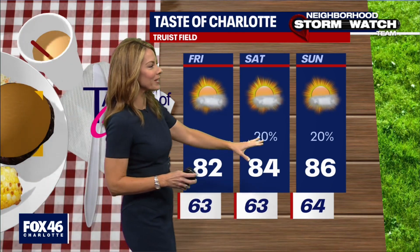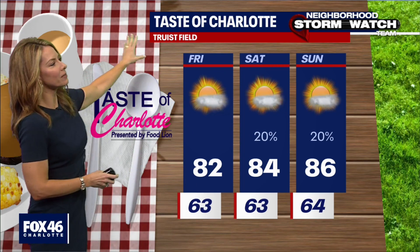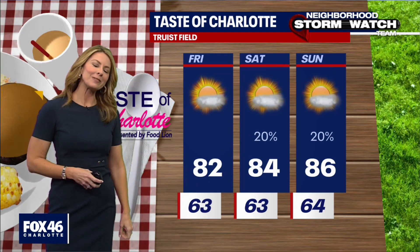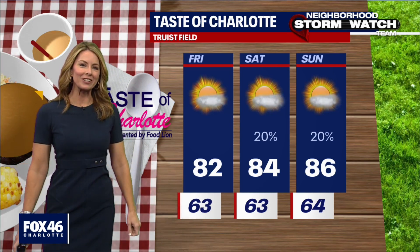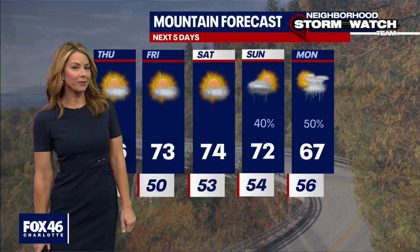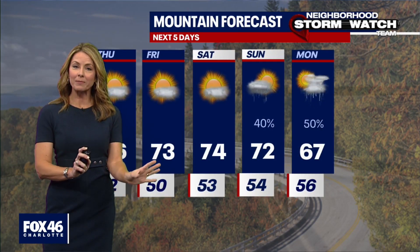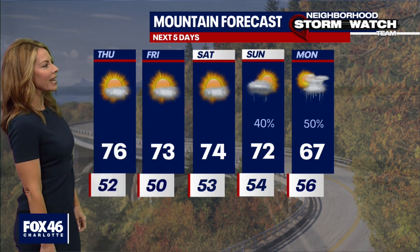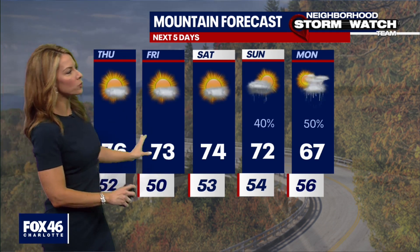Obviously not a washout — we're only talking about a 20% chance. As the Taste of Charlotte kicks off on Friday out there at Truist Field, if you want to sample some Queen City eats, we are looking good for that. Temperatures nice and warm — we'll start in the 60s in the morning, 80s in the afternoon. And if you want to check out the mountains, head on up there maybe for a day trip. We're already seeing some of that beautiful fall color emerging, and through the first half of the weekend staying dry.